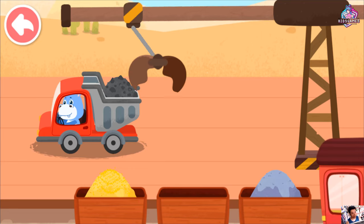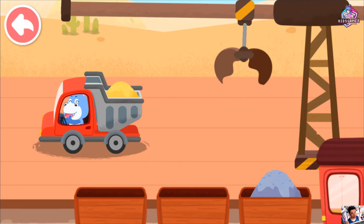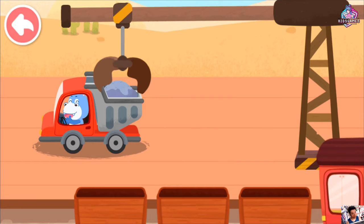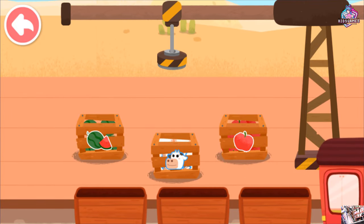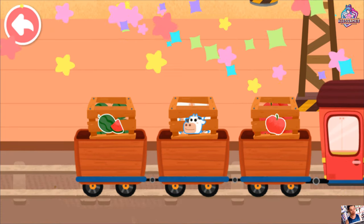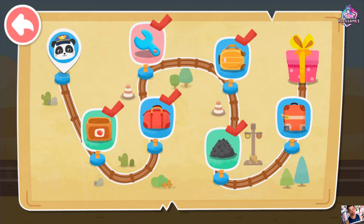Thank you. Thank you. Move the crane to load the goods onto the train. Good job! Let's continue on our way. Cargo handling mission accomplished.